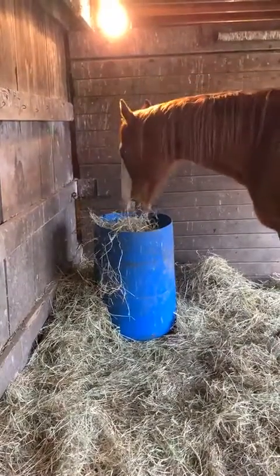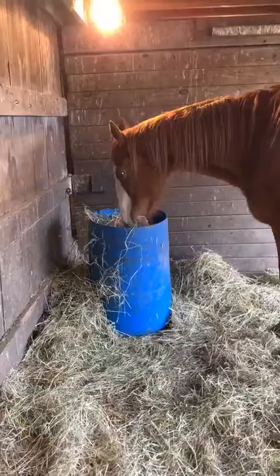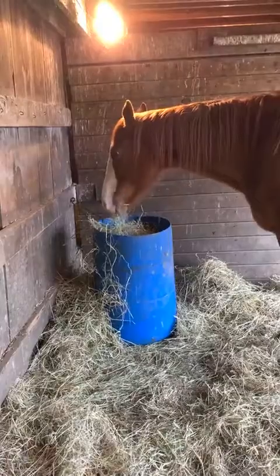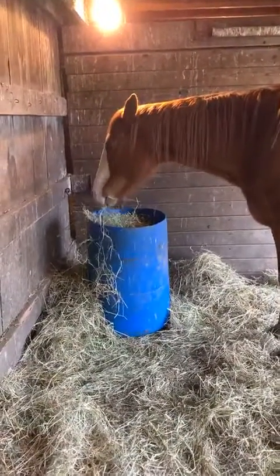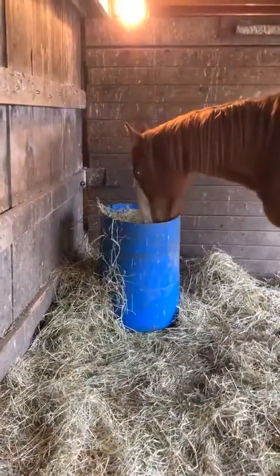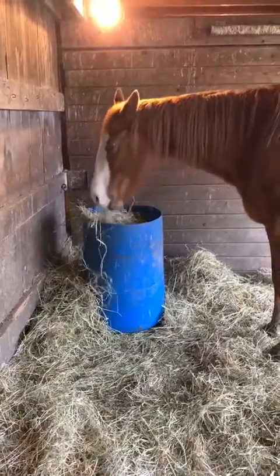As far as Louie here, you guys saw yesterday the video of him sprinting around and being a goofball. It was very nice to see that — he had several bad days this week. So it was nice to see him stretching out his legs and being himself.